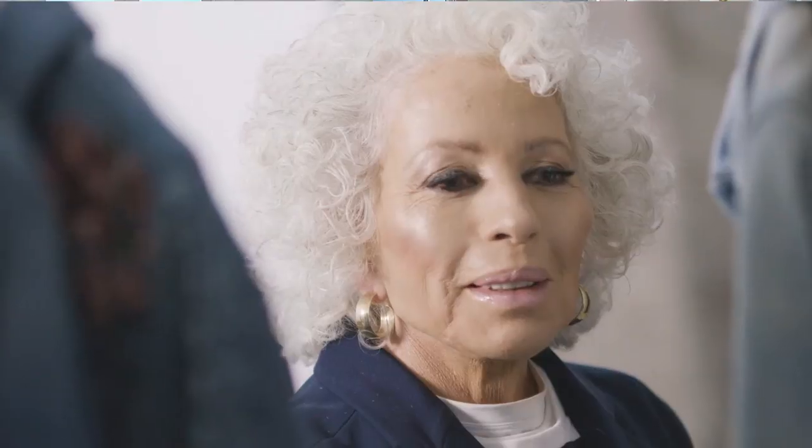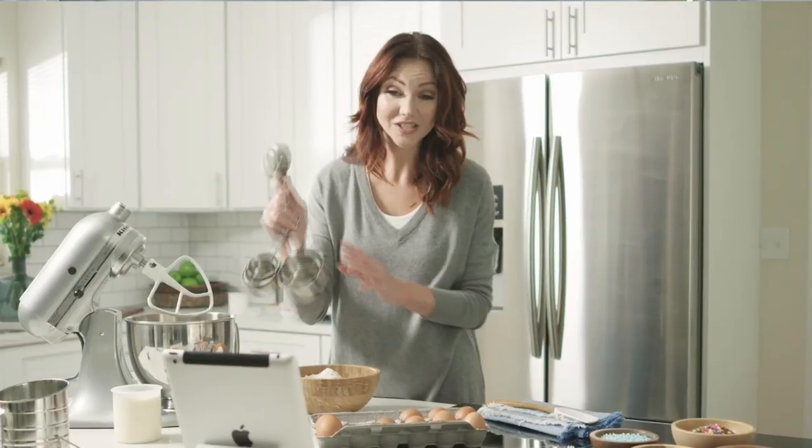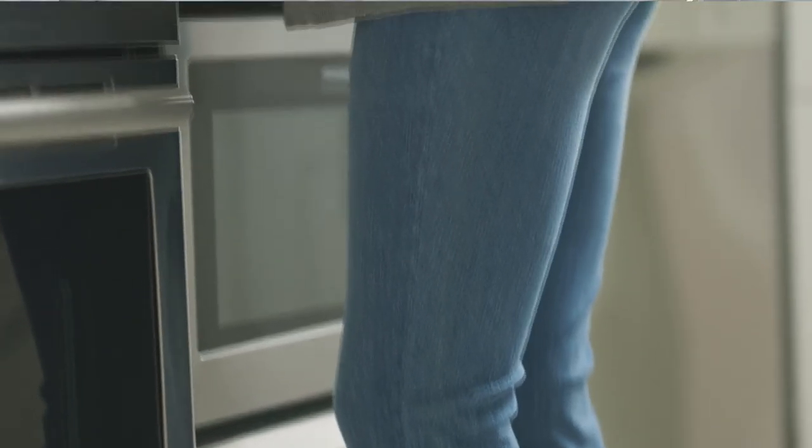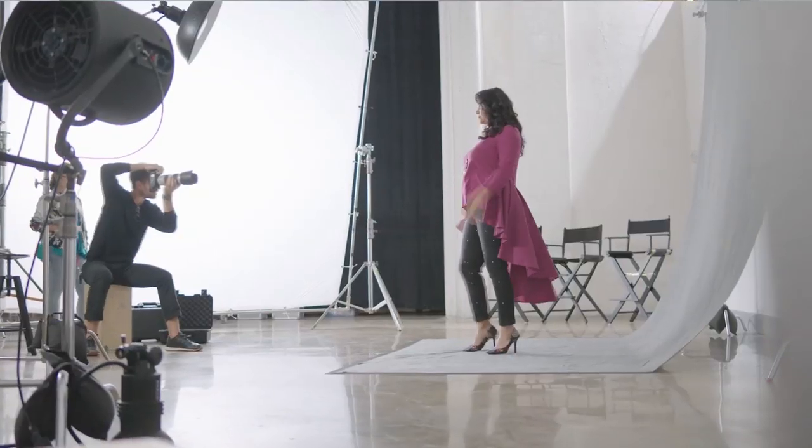In Diane Gilman's own words: 'I dreamt of being a designer all through my childhood, but my real passion for design came when I sailed into middle age and suddenly couldn't wear jeans anymore. I designed the first DG2 jean for me, and it so changed my life and the way I felt about aging that I thought — if one jean could do this for me, it could do it for millions of women. It's a jean and a design philosophy for an entire generation — my generation.'